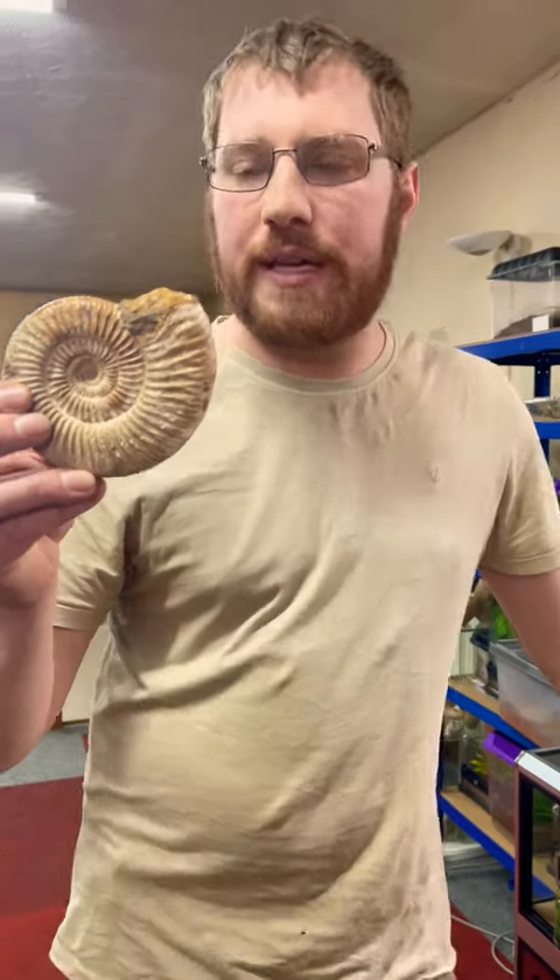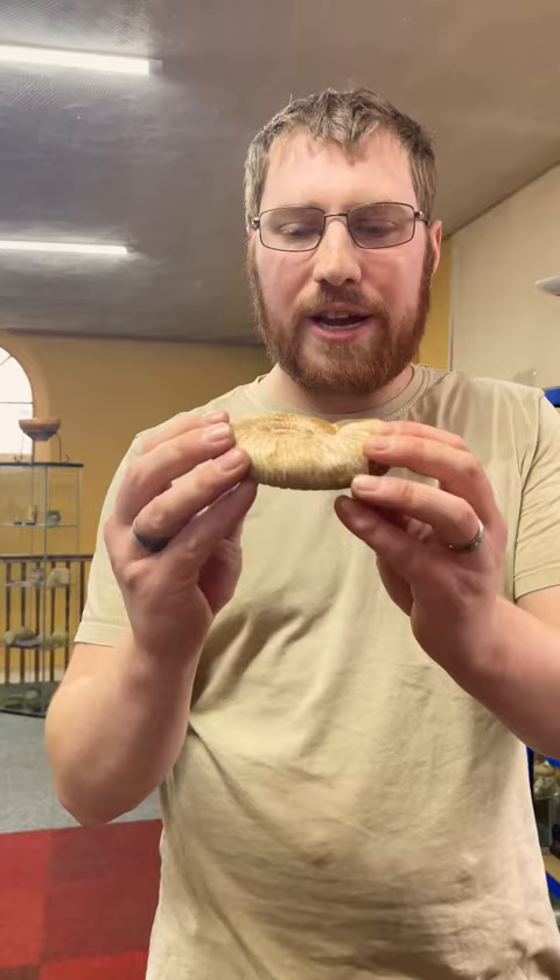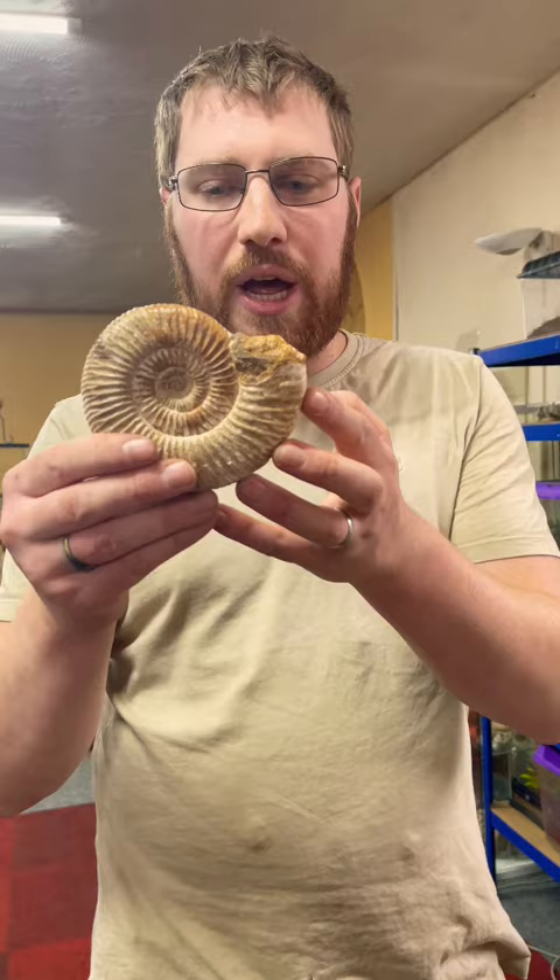We've got hundreds of these ammonite fossils of so many different species from so many different places around the world, and they're perhaps one of the more famous fossils. They're extremely distinctive with all the curly-whirly, but I wonder if you know what kind of creature an ammonite was.